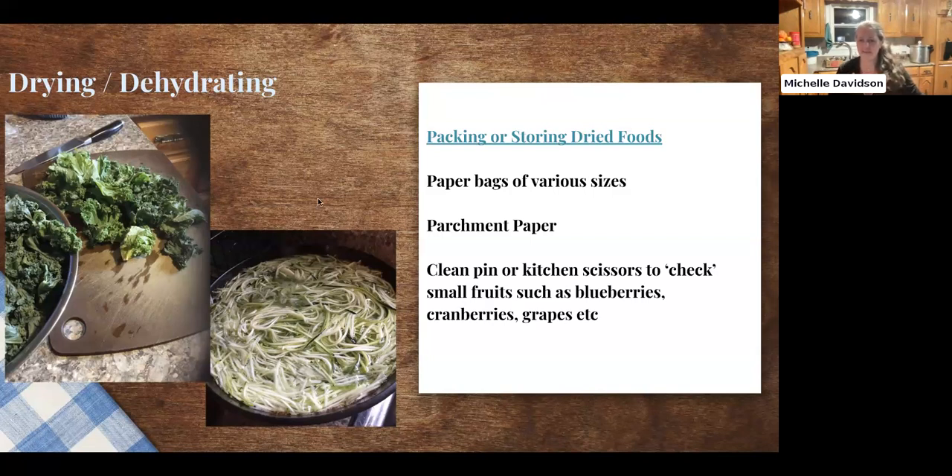When you have small fruit like blueberries or cranberries, you either cook them so they burst, or if you want to preserve as many nutrients as possible, you check them — take a pin and pierce each individual fruit. If you leave them whole, they take a very long time to dehydrate because all the water is trapped inside that shell. If you just pierce one hole and put them on your trays or in the oven, it makes it a lot quicker to dehydrate, and it's a nicer product at the end.